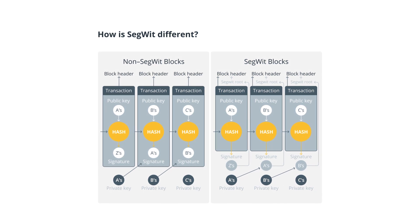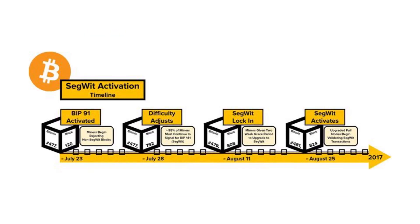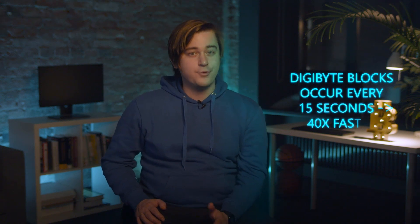Jared had also worked with the Bitcoin development team since 2012. In 2013, he proposed a series of major changes to the Bitcoin Core protocol that resulted in the creation of Digibyte in 2014. Digibyte was also the first major blockchain to adopt Segregated Witness, or SegWit. SegWit is a solution devised to solve the problem of possible manipulation of Bitcoin transactions, also seeking to improve its scalability. Digibyte blocks occur every 15 seconds, which is 40 times faster than Bitcoin. The early adoption of SegWit allows up to 1,066 on-chain transactions per second, with negligible fees.